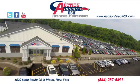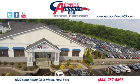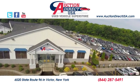Take it for a test drive today. Visit us today. We are conveniently located at 6520 State Route 96 in Victor, New York.